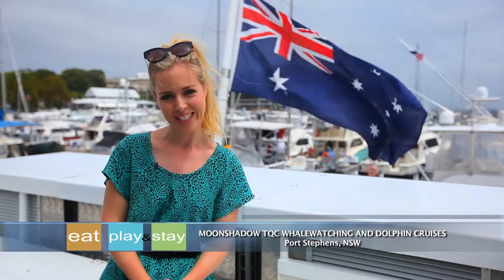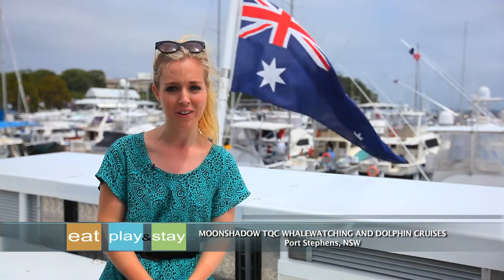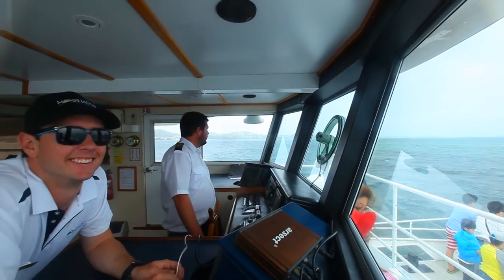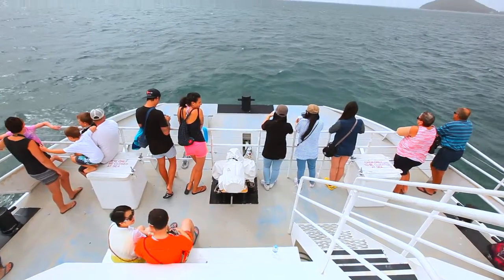If you're seeking a front row seat to the ultimate whale watching adventure in Port Stephens, Moonshadow TQC has got you covered. Get spoilt with the ultimate whale watching cruise, complete with bonus outer islands and dolphin watching.